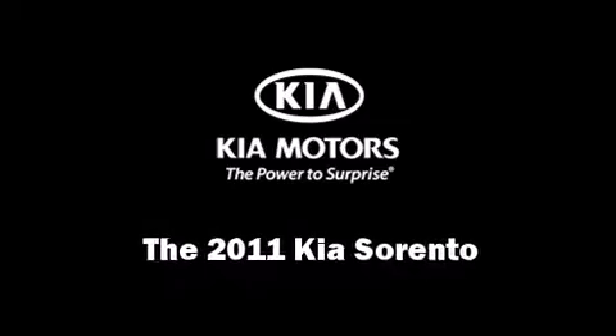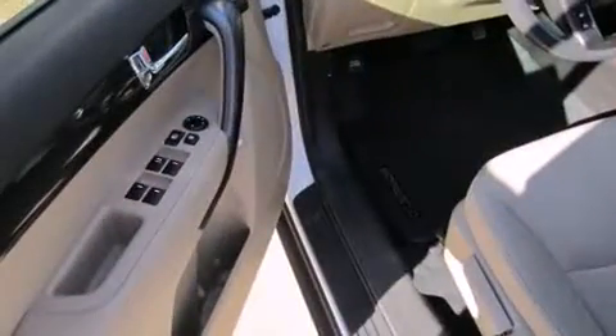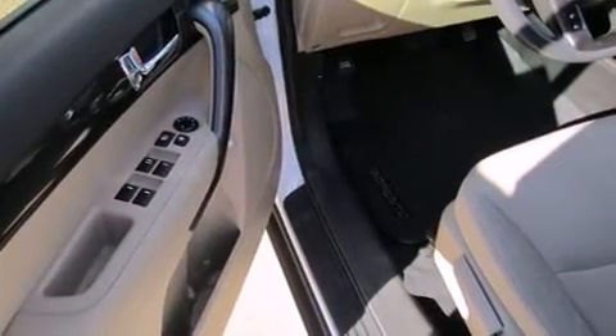Get excited about the 2011 Kia Sorento. With fewer than 45,000 miles on the odometer, this four-door sport utility vehicle prioritizes comfort, safety, and convenience.